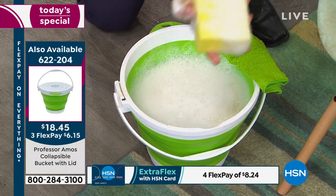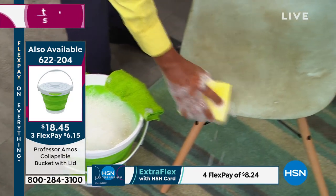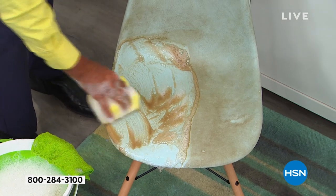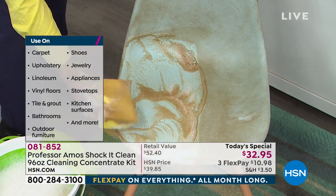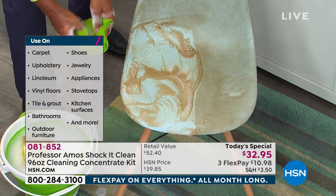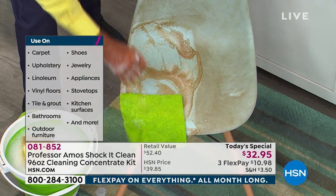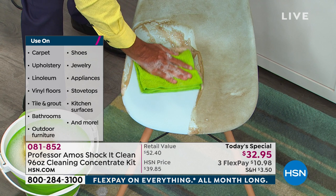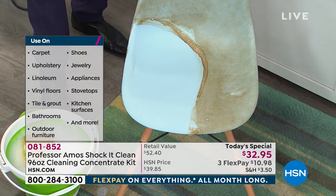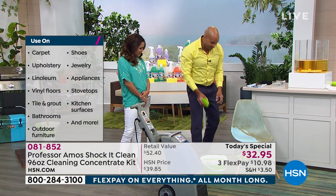I'm going to take that foam right to a leather chair, vinyl chair, Naugahyde chair — maybe microfiber, suede, velvet, velour, any kind of knits, tweeds, or blends. Look at that — let the foam do the work so you don't have to. Imagine your outdoor furniture that's been sitting out and now it's summertime — that looks brand new. When you use Shock It Clean, things stay cleaner longer because it's not sticky and it's not oily.